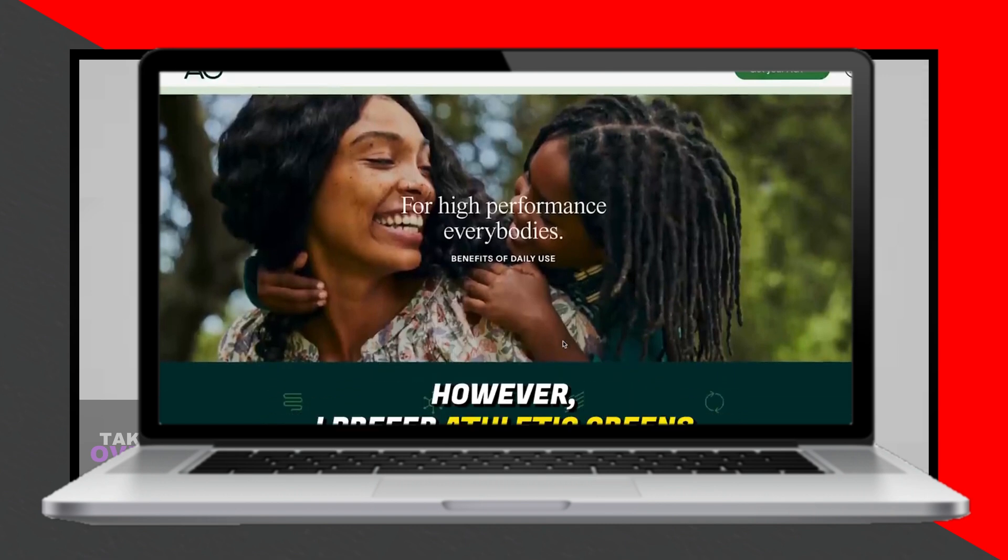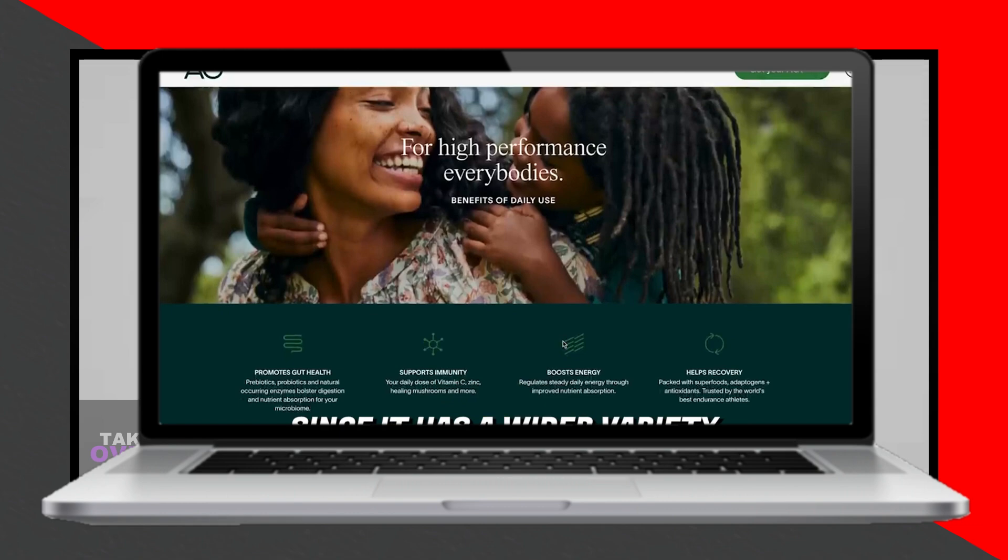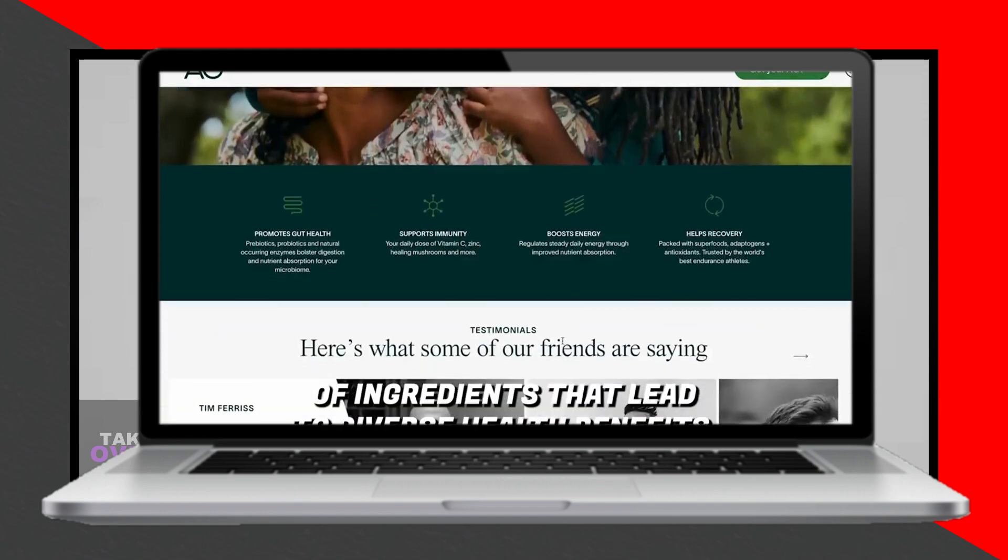Feel free to explore the products further through the links provided in the description. Thank you for watching.